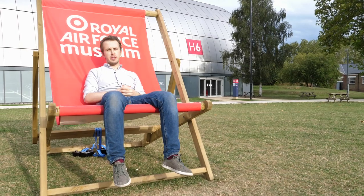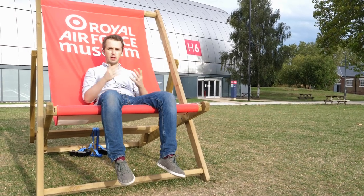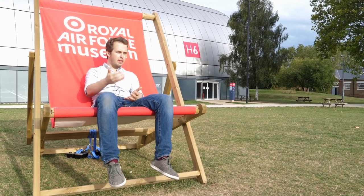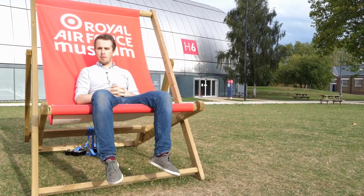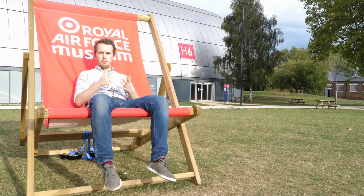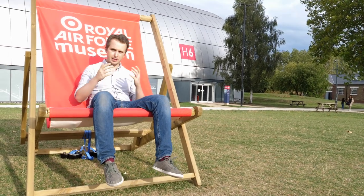Thank you very much for joining us on today's episode, and I want to thank the Royal Air Force Museum for letting us get close with their Vulcan. If you want to actually sit inside this Vulcan that they have here at the museum, just follow the link in the description below — that will give you all the information. And please also consider supporting this video and this channel with a Patreon subscription or by sharing this video. As always, I hope you guys have a great day, good hunting, and see you in the sky!